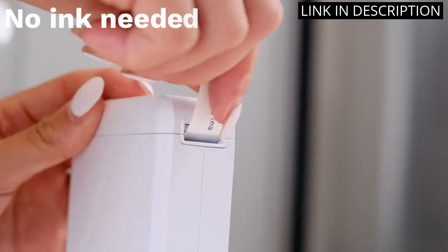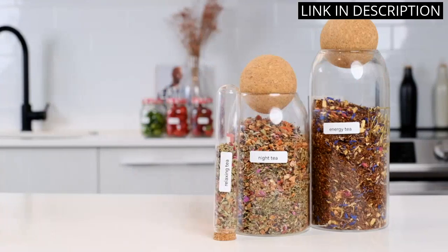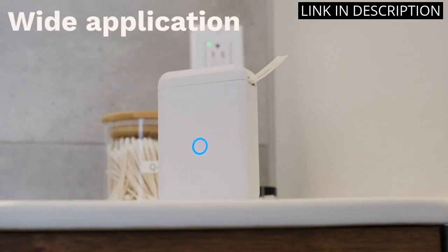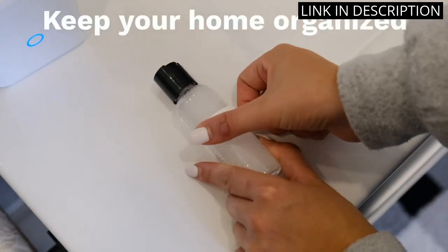The Bluetooth feature also allows for easy connectivity with my phone, making it even more convenient to use. I highly recommend this product to anyone who needs a reliable and versatile label maker.